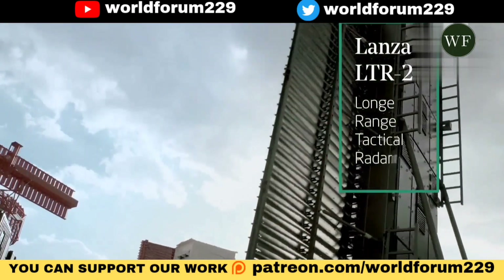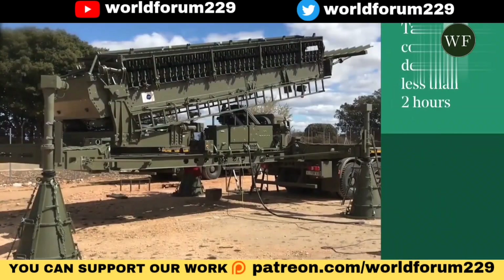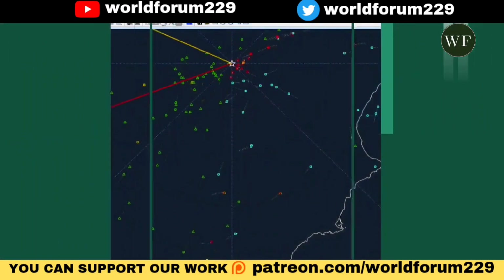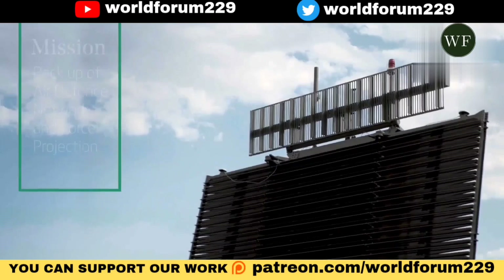Indra's Lancer 3D family radars have not stopped evolving and improving to become one of the most advanced on the market on a global scale. Indra has also become one of the main manufacturers of radars in the world, applied not only to the defense sector, but also in the field of mobility and air traffic.